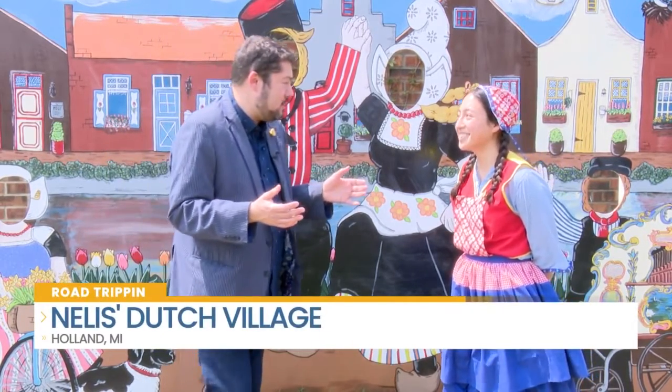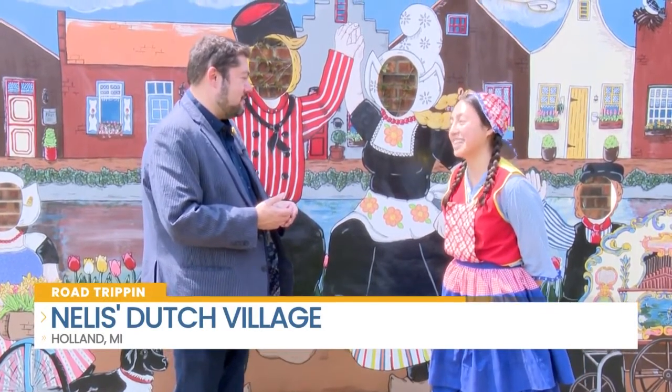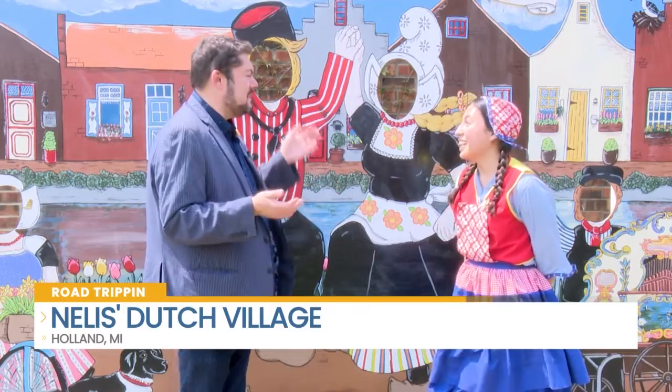During the Tulip Festival, I bet you are jam-packed. It is crazy during Tulip time — it's the busiest time of the year. It's definitely fun when you're busy.